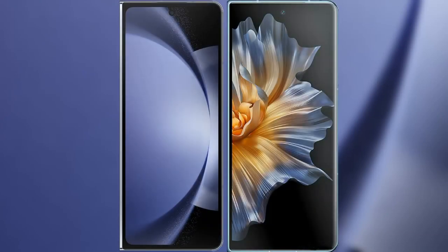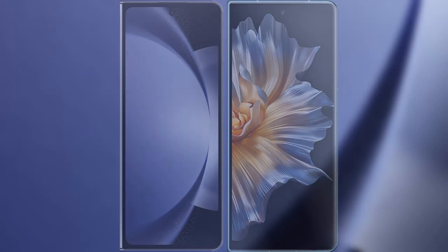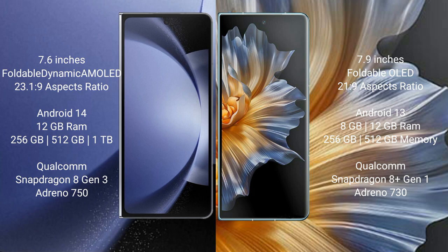I will compare the new Samsung Galaxy Z Fold 6 with Honor Magic Vs. Samsung Galaxy Z Fold 6 comes with a 7.6-inch foldable dynamic AMOLED display. Honor Magic Vs features a 7.9-inch foldable OLED display. Samsung Galaxy Z Fold 6 runs on Android 14, while Honor Magic Vs runs on Android 13.